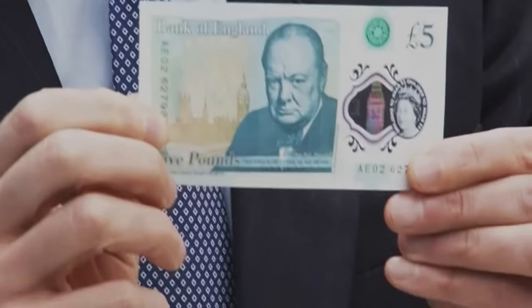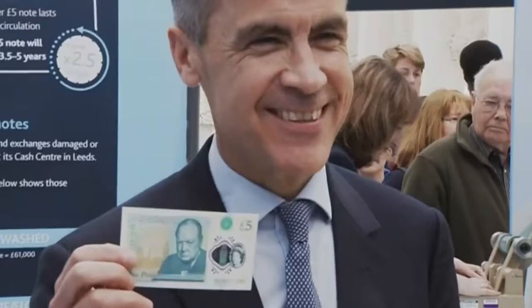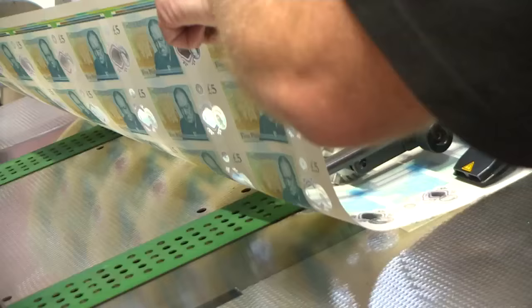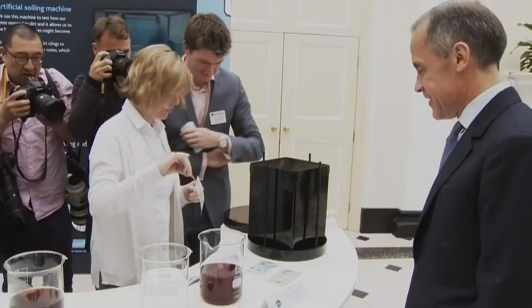It is the end of the paper era for Britain's currency. The Bank of England has unveiled its first plastic banknote, a £5 note featuring the face of Sir Winston Churchill. The new fiver is printed on a thin plastic film called Polymer, which is said to be more durable and secure.